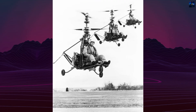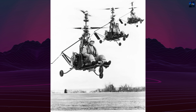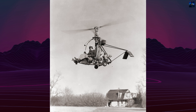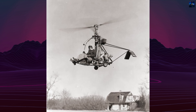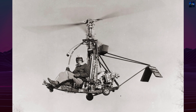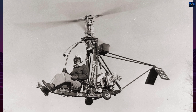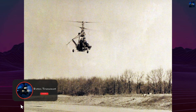The Gyrodyne X-RON-1 was a one-man, lightweight helicopter developed in the United States during the 1950s. It was created by the Gyrodyne Company of America under contract with the United States Navy. The goal was to produce a compact, portable helicopter for observation, liaison, and rescue missions. The concept centered on mobility, minimalism, and the ability to be deployed from submarines or small naval vessels.